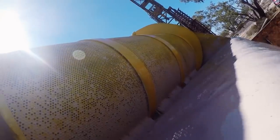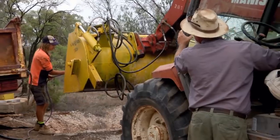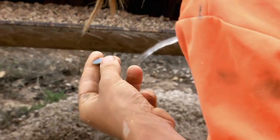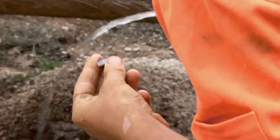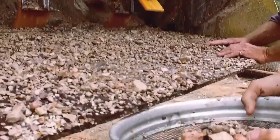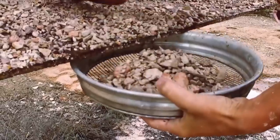After an hour of washing, it's time to check the results. 'I did have a dream last night, dreaming about opal, but time to stop dreaming about it and hopefully find some. That'd be nice.' This is the moment of truth.